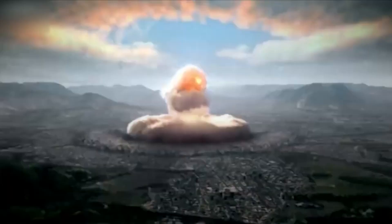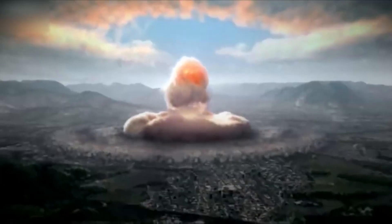The blast wave is characterized by two phases: the positive pressure phase and the negative pressure phase. In the positive pressure phase, the initial shock wave compresses the surrounding air, resulting in a sudden increase in air pressure. This phase is responsible for most of the damage caused by the explosion. Buildings, structures, and anything in the vicinity of the blast are subjected to tremendous pressure, often resulting in their destruction.